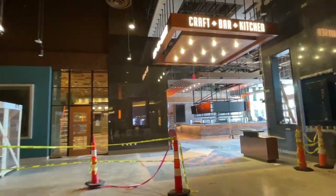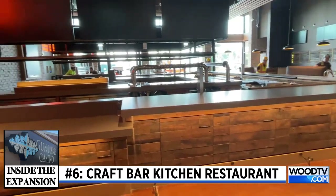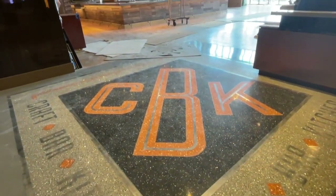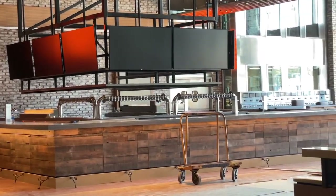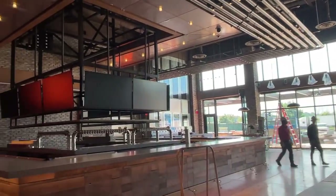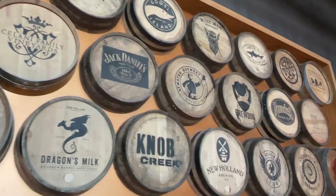Here we're at the entry of Craft Bar Kitchen — CBK for short. You see our very large screens behind the bar for people to watch the sports. You can see all the tap handles behind the bar. We're gonna offer a hundred different brands — probably 40 on tap and 60 in bottles and cans. On both sides, we've got collapsing walls, so this can be an indoor-outdoor space when the weather is right in southwest Michigan. These are some of our partners, some of the brands that you'll see offered here.